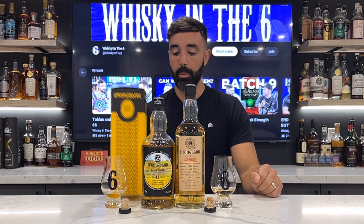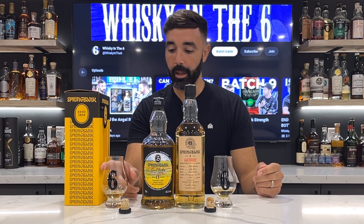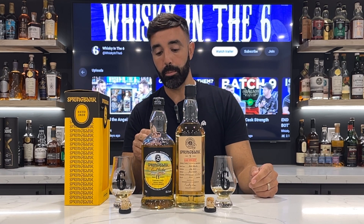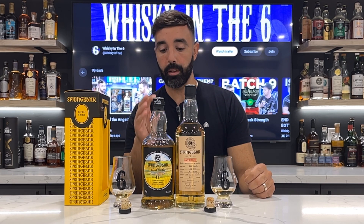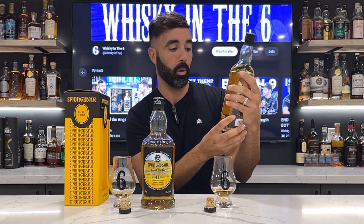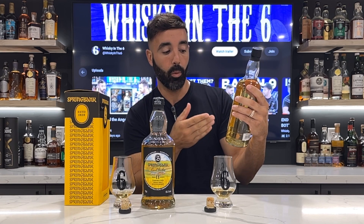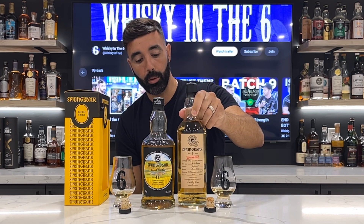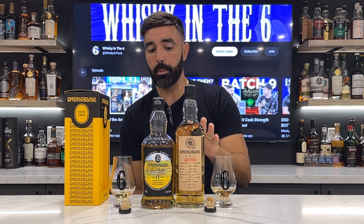What's up everybody, this is Whiskey in the Six, I'm Rob. Doing a couple of Spring Banks here. This is the Local Barley, bottled in December of 2022, 15,000 bottles. Its makeup is 55% sherry, 35% bourbon, 10% rum cask. Over here to my left is a Society release — it's five years old, called 'A Hunt,' 100 proof. Not sure why they do that because it's never 100 proof on the dot; this one is 57.1% alcohol by volume, meaning 114.2 proof.